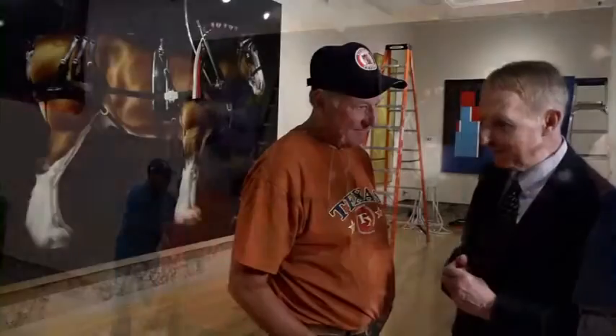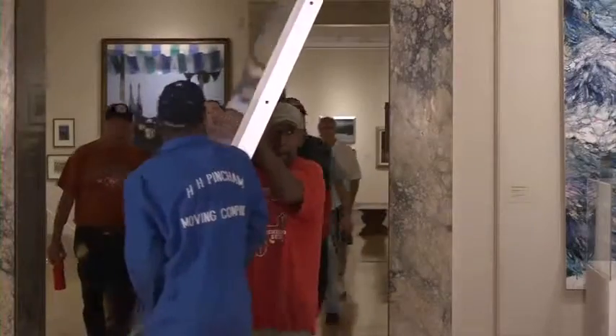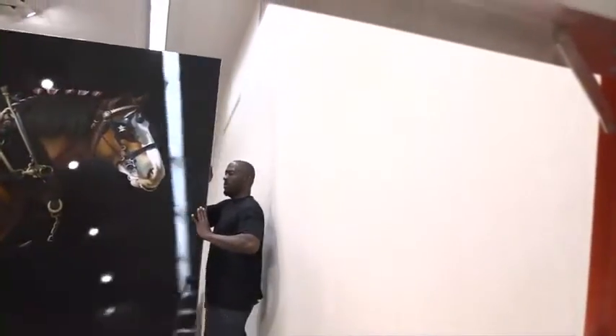I think you've outdone yourself with this piece of this Clydesdale, which is just absolutely amazing. How did that come into being? I thought about it way back in 1983, and I approached Budweiser and they invited us to come photograph one of their horses. But there was no way I could paint it life-size on aluminum with these paints, because we couldn't get an aluminum panel big enough.